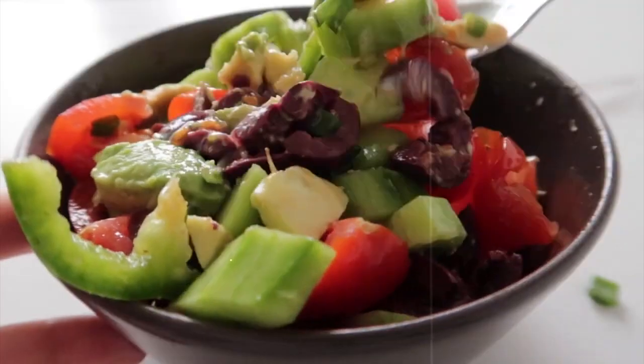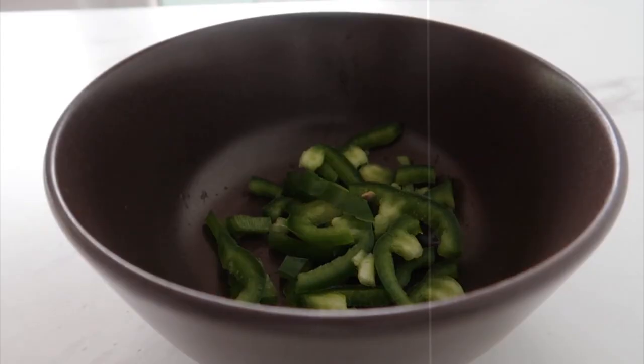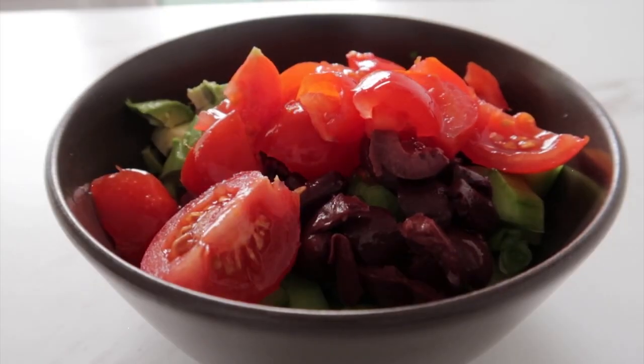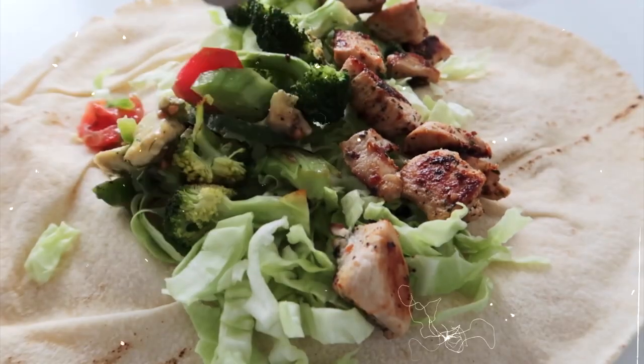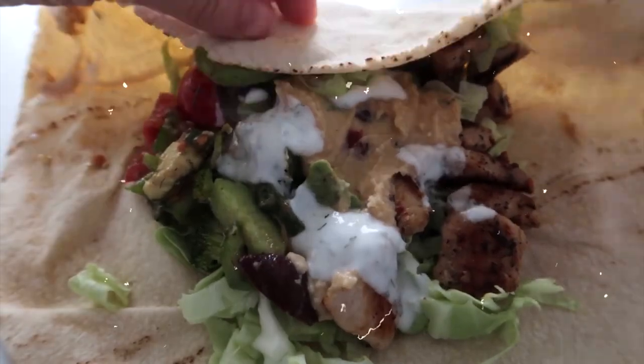30. Greek chicken salad wrap. Approximately 300 calories. Mix diced chicken breast with cucumber, cherry tomatoes, red onion, black olives, and feta cheese. Toss with Greek dressing, and wrap in a whole-grain wrap or lettuce leaf for a flavorful and protein-packed meal.